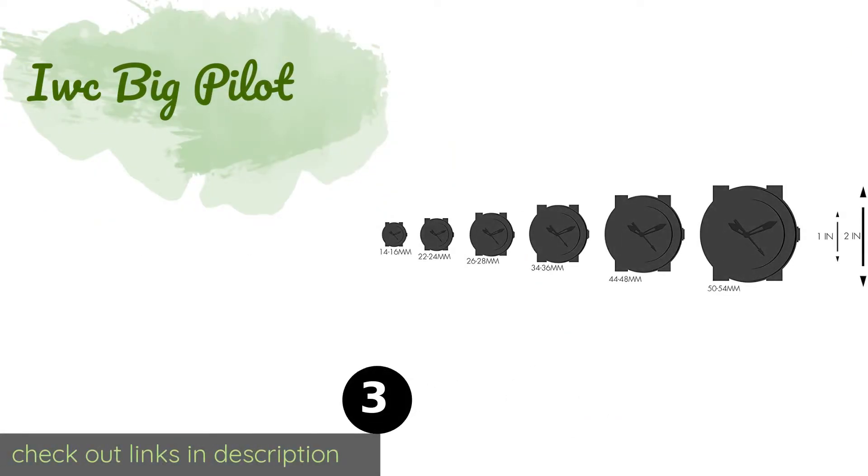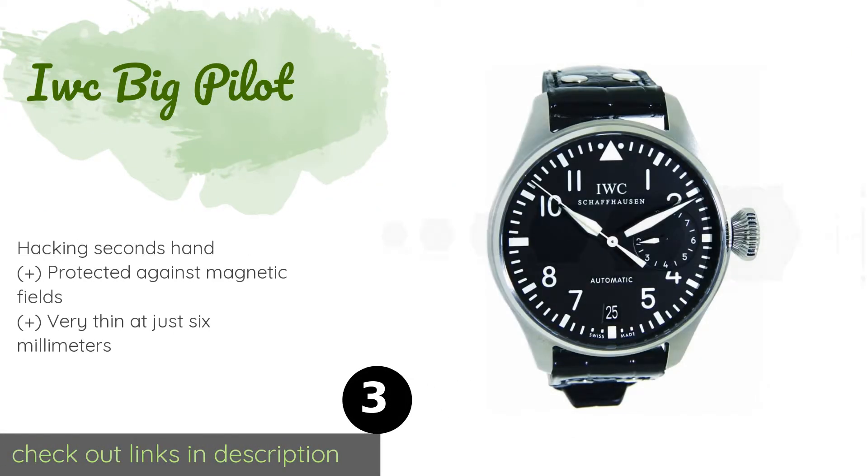The next product is the IWC Big Pilot. The IWC Big Pilot is one of the most iconic timekeepers in its class. Its intended use in cockpits necessitates a large and highly legible dial, which is perfect for anyone suffering from poor eyesight. It features a weekday indicator at the three o'clock position. The price is around $11,390.